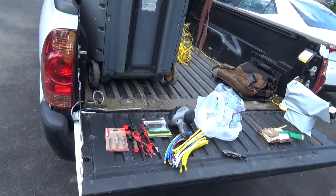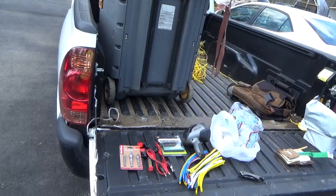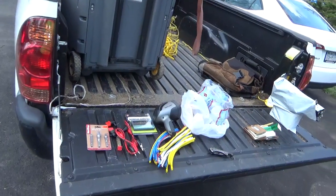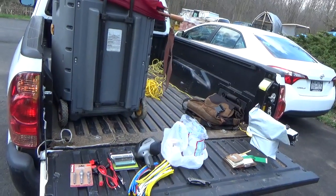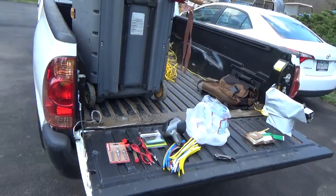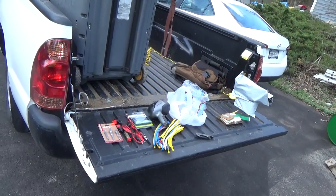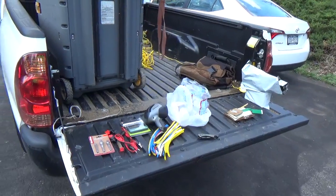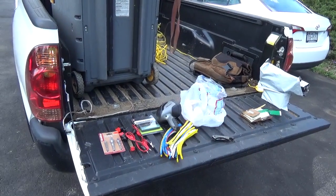Friends have told me that a big chunk of Englishtown is no longer a flea market. At Rhinebeck, as you go in there's a big building you walk through — well, that's now a bunch of vendor spots for the car show that are no longer flea market space. A lot of these flea markets are run by people who are getting older, and the land becomes very valuable, so other people want to take it over.